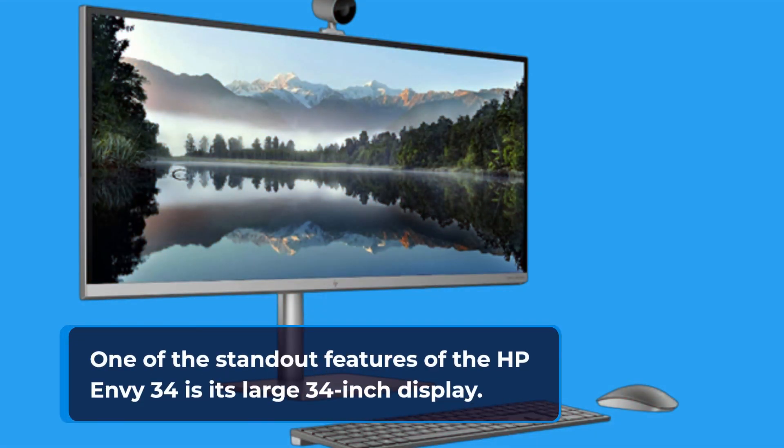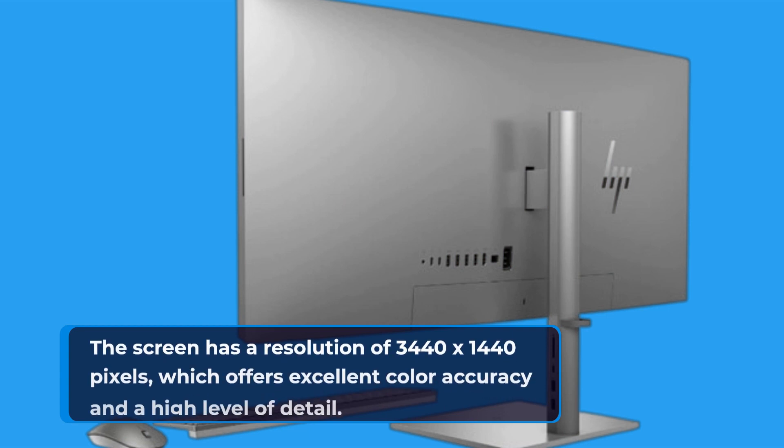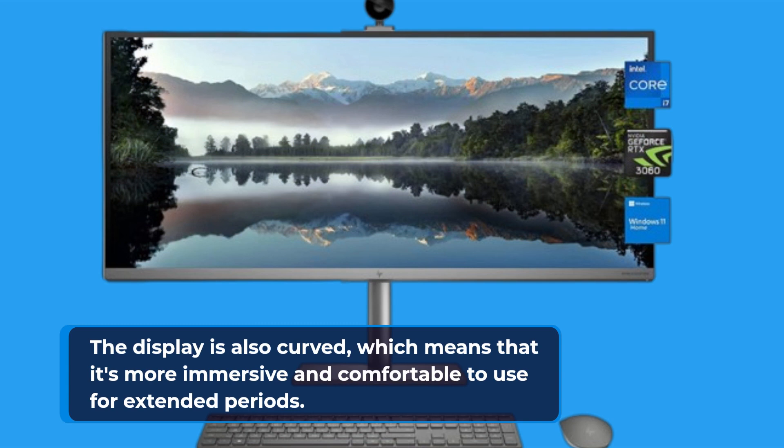One of the standout features of the HP Envy 34 is its large 34-inch display. The screen has a resolution of 3440 x 1440 pixels, which offers excellent color accuracy and a high level of detail. The display is also curved, which makes it more immersive and comfortable to use for extended periods.